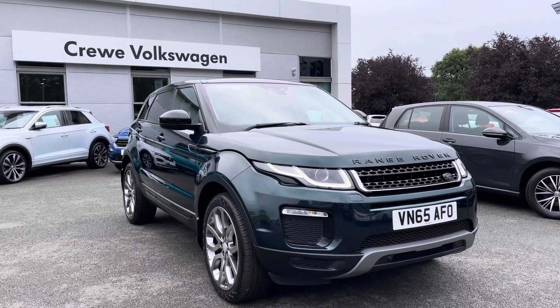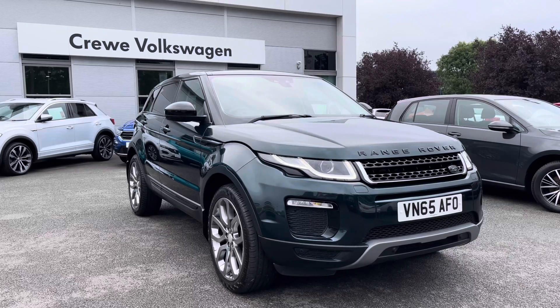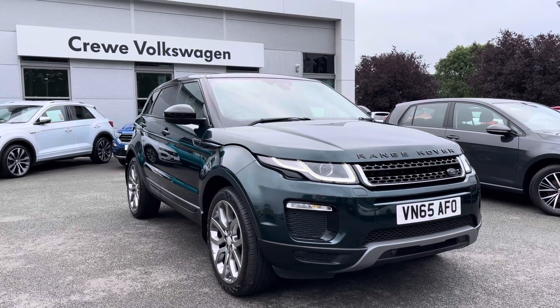Hello and welcome to Crew Volkswagen. Today we're doing a walk-around and also an interior video with this lovely Range Rover Evoque 2-litre TD4 SE Tech, so it's a four-wheel drive model.